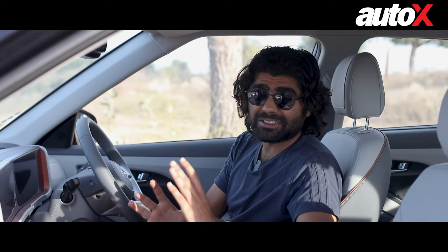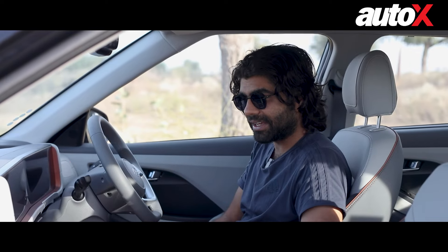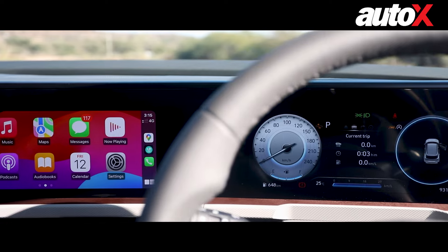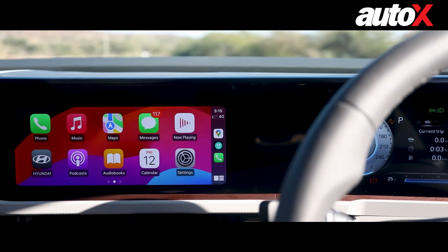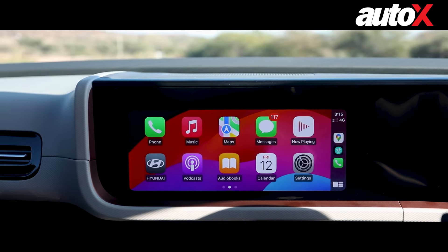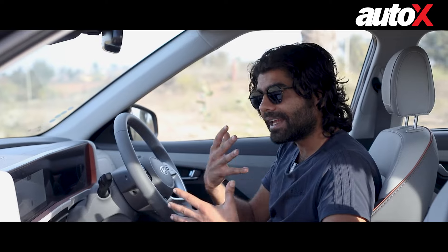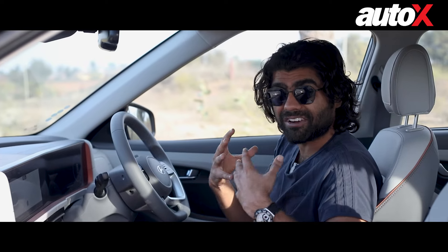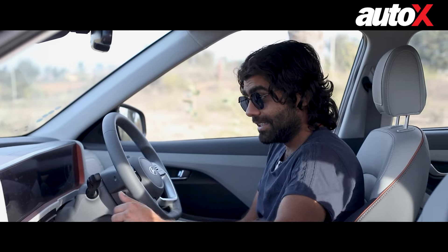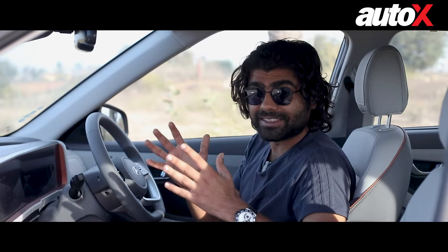Previously I was not a big fan of the Creta's screen because it was very huge and kind of in the way. But now they've learned — the screen is now well integrated inside the dashboard, way away from my eyeline. That's a really nice touch, especially when you're driving the car. The screen itself deserves special mention because it's a really nice unit.